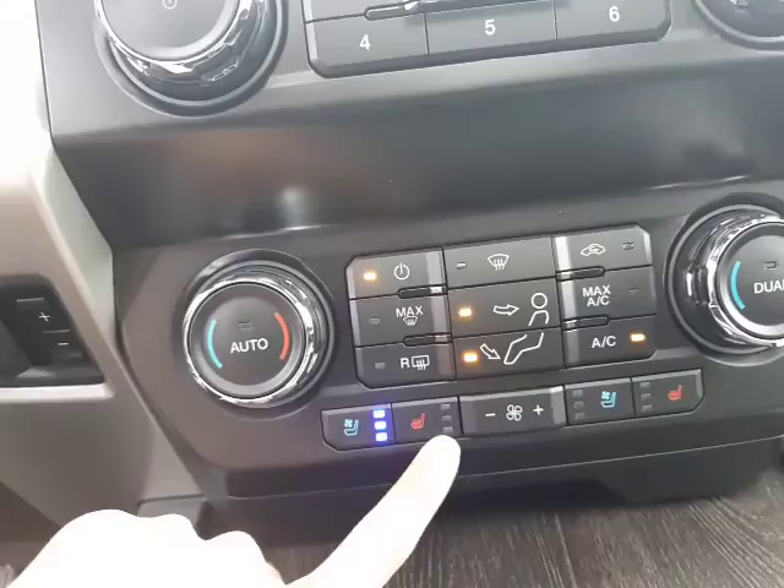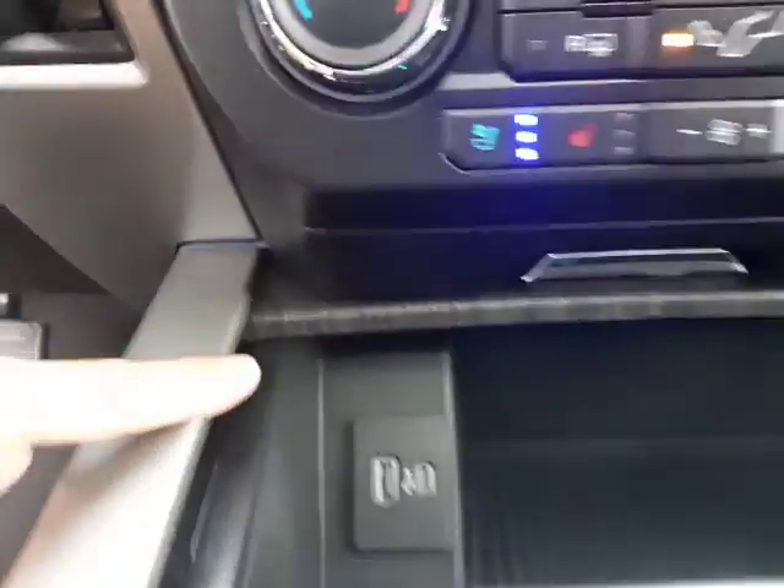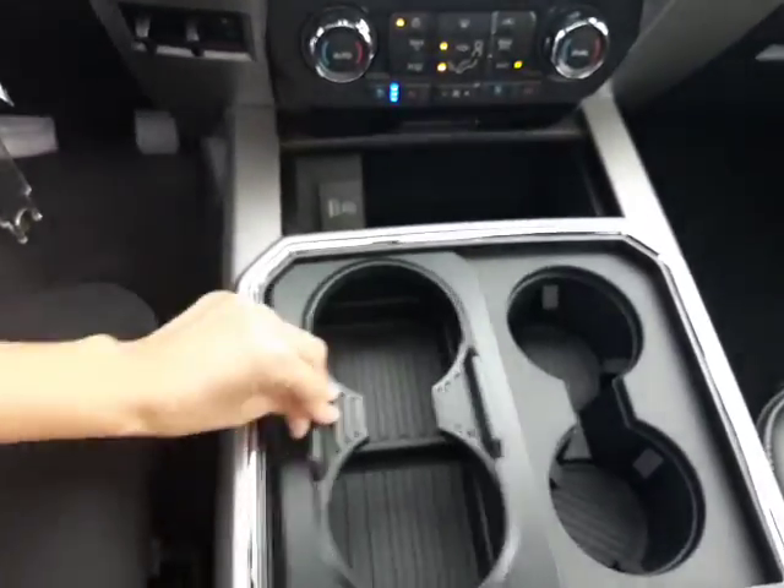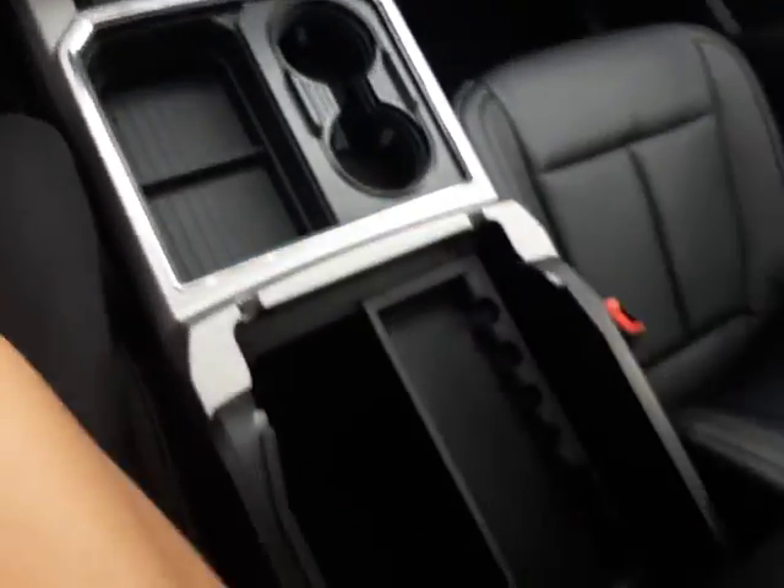You get heated and ventilated seats, dual climate control, and then there's a new USB and USB-C port — there's a quick look at the console. And there's a nice look at the big sunroof. This one is very well equipped.